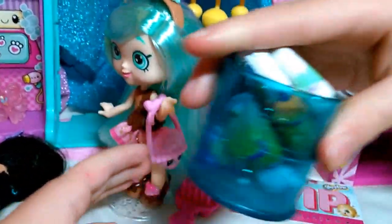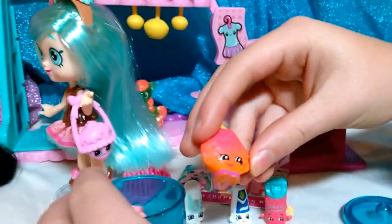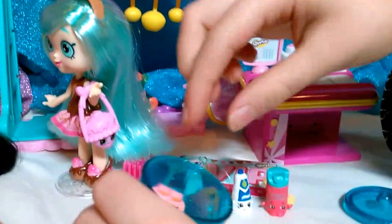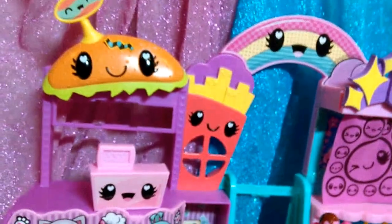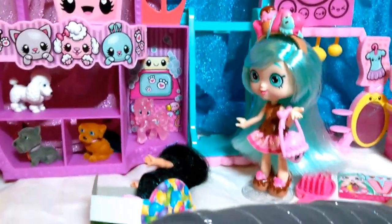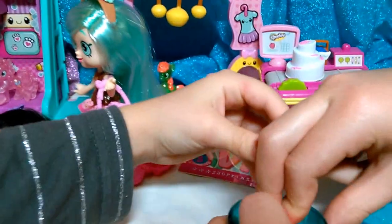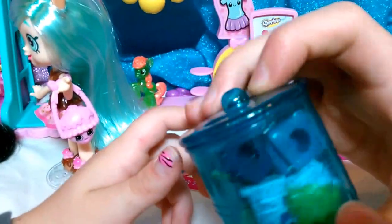It reminds me of the clown car at the circus — it just keeps going! This is Cookie Cookie — she's really cute. Let's see, I'm going to try and fit all of these Shopkins in here. We got it! We fit them all — let's count: one, two, three, four, five, six, seven Shopkins!